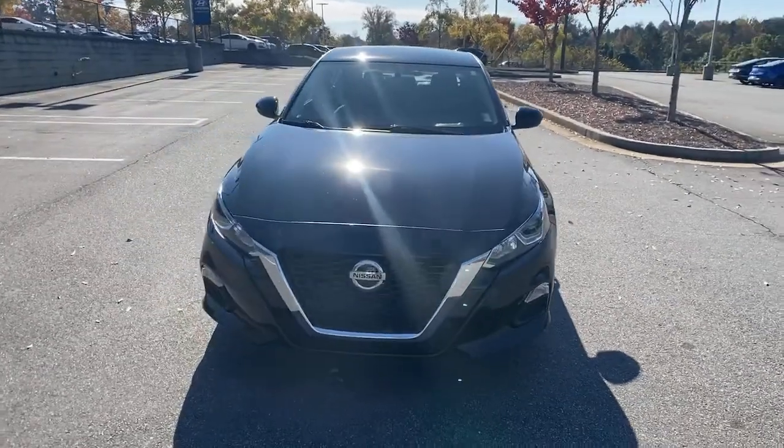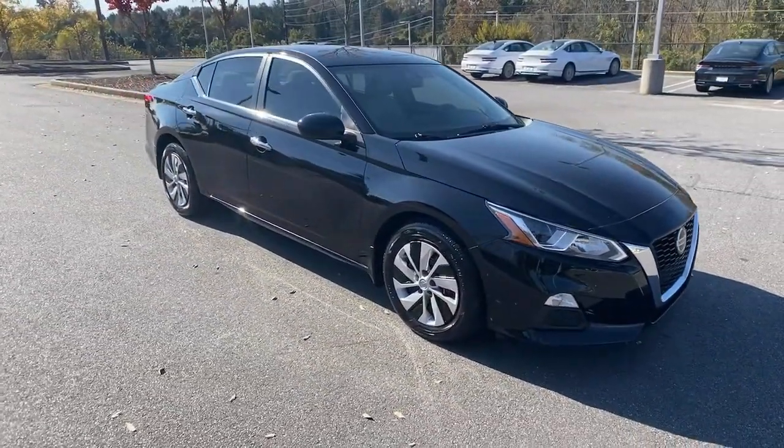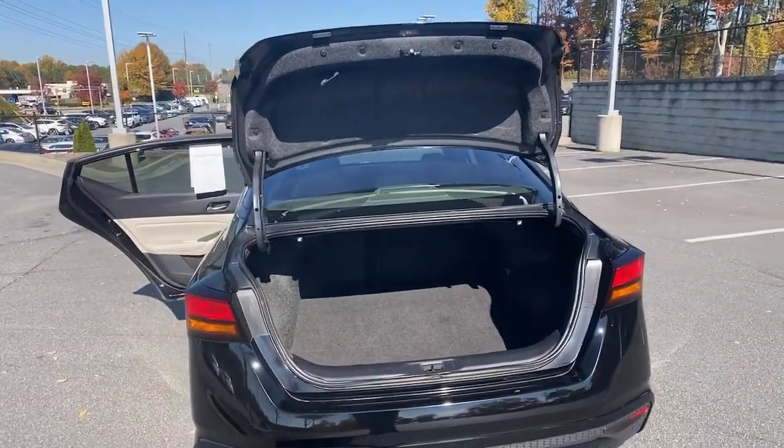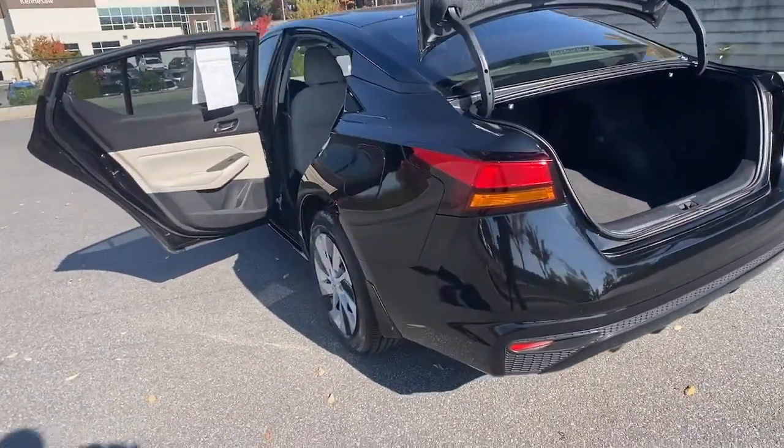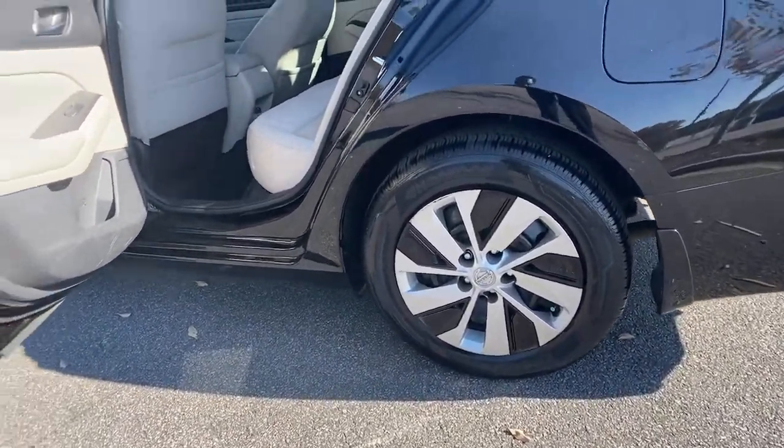These are just some of the great options this vehicle comes with: electronic stability control, trip computer, automatic headlights, power windows, bucket seats, wheel covers, four-wheel disc brakes, and power steering.